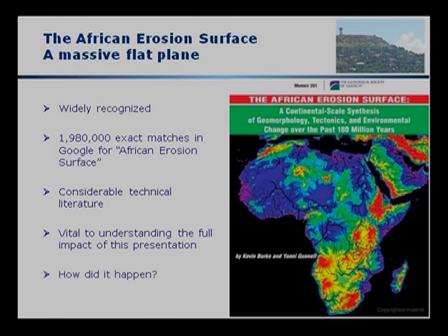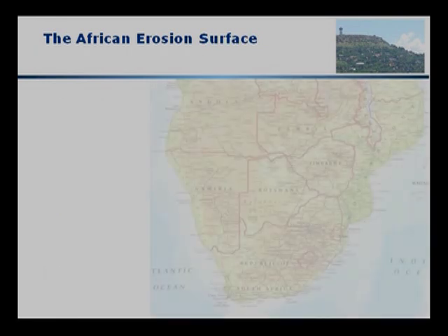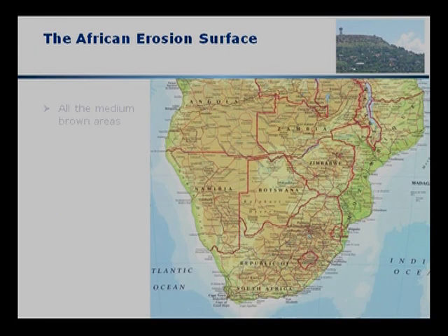Considerable technical literature, and it's vital to understanding the full impact of this presentation. How did it happen? Here we see from an atlas the mid-brown area all over southern Africa, which represents this African erosion surface, this flat plain.